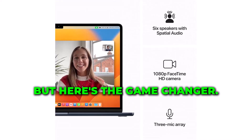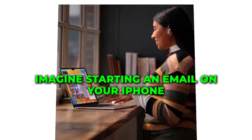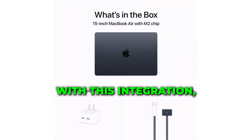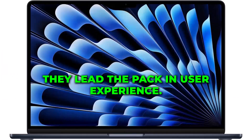But here's the game-changer: seamless connectivity with your iPhone and iPad. Imagine starting an email on your iPhone and finishing it on your MacBook Air. With this integration, Apple has once again demonstrated why they lead the pack in user experience.